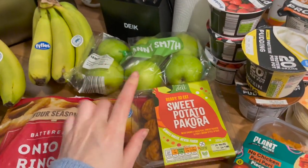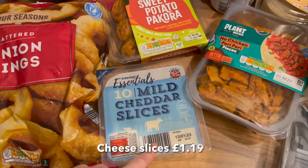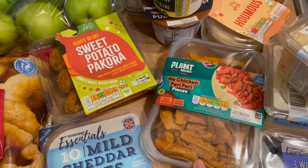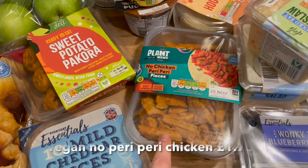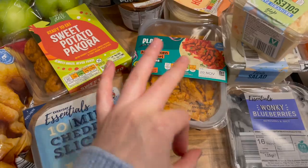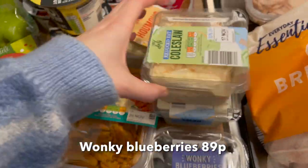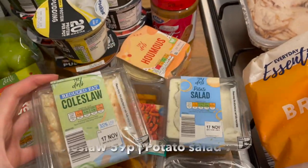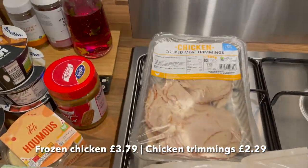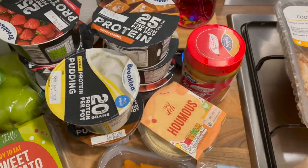I'm going to make some salads next week for work. Then we've got Adam some mild cheddar slices — he literally gets these every week, he really likes the cheap ones. I've got the vegan no-chicken piri piri pieces — I literally love this in a wrap with some vegan cheese and sweet chilli sauce, so nice. We've got some wonky blueberries — love the wonky range — and some reduced fat coleslaw and a potato salad for Adam, a pack of chicken breast for Adam, and some chicken trimmings for his lunches.